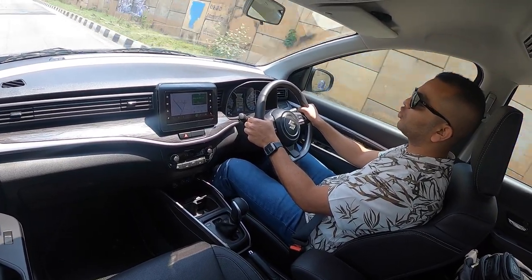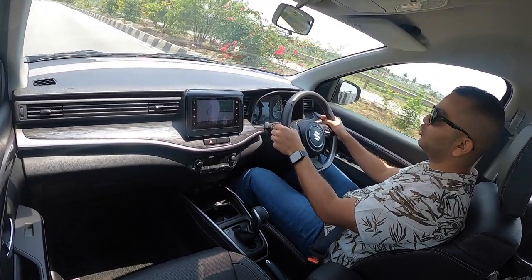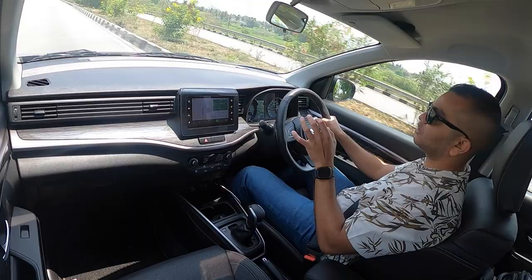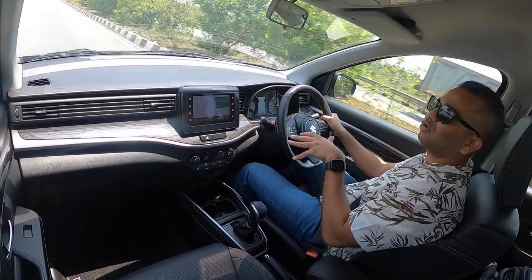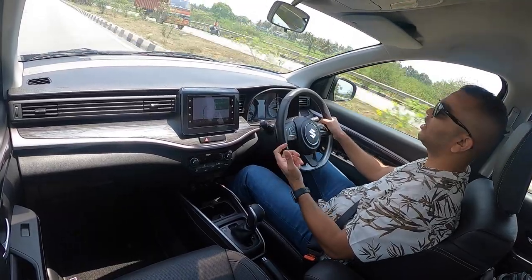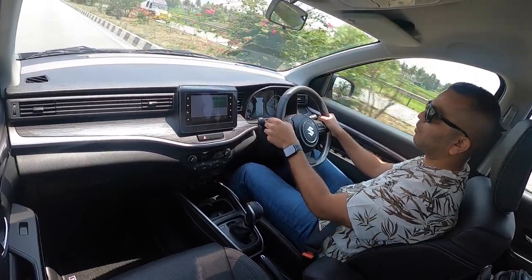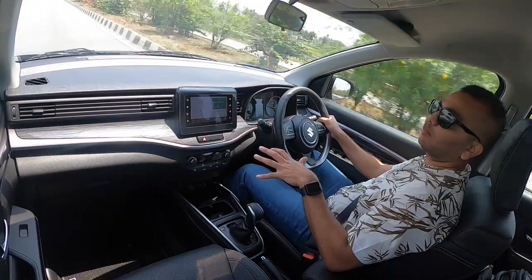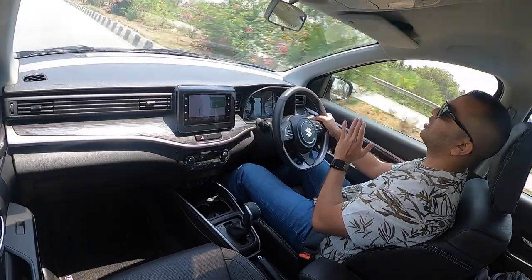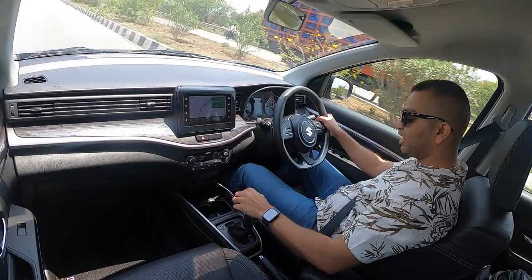If you are planning to buy the Maruti Suzuki XL6, the 6-speed automatic gearbox option should be your variant choice — ignore the manual gearbox. With the manual you constantly have to keep playing around with the gearbox to keep the engine on the boil and stay in the meat of the power band. With the automatic, the gearbox handles everything by itself so you can effortlessly steer the car and have a good time behind the wheel.